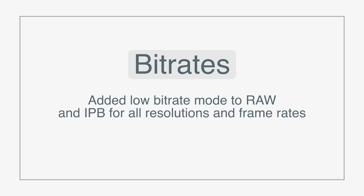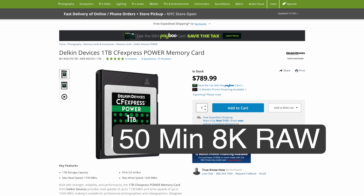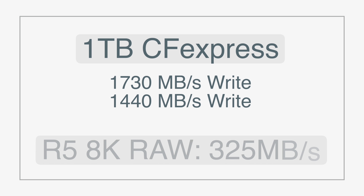The lower bitrate update is fantastic because right now, to record 50 minutes of 8K RAW you need a one terabyte card that costs over $700 — just for 50 minutes. That extremely expensive card can do around 1,500 MB/s, whereas we only need 325 MB/s, and Canon only allows writing to that card. The fastest SD cards fall short by about 25 MB/s, so with lower bitrate we'll be able to use less expensive cards and hopefully write to SD cards.